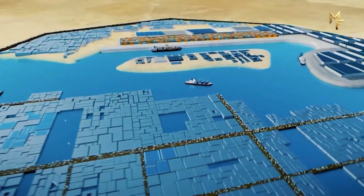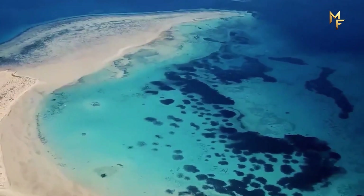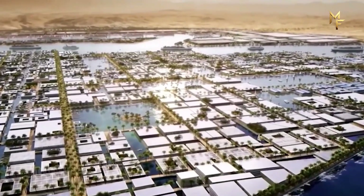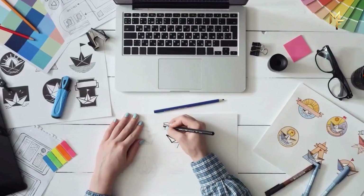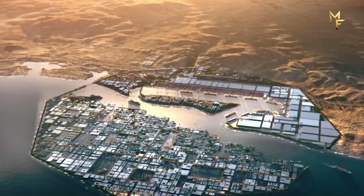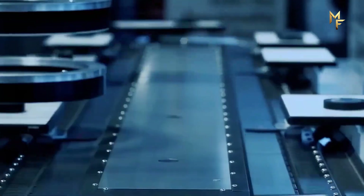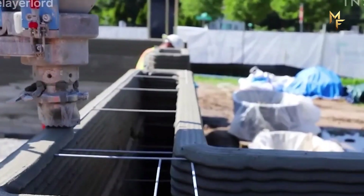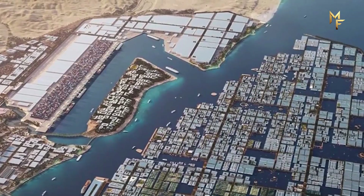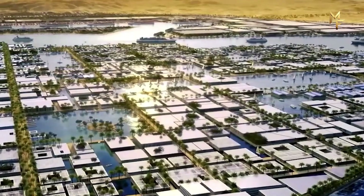At its heart is a massive octagon-shaped port: half of it sits on land, while the other half extends into the Red Sea. Floating platforms and modular structures will hold industries, research centers, logistics hubs, and residential districts. Unlike traditional industrial cities, Oxagon aims to be human-centered — with walkability, greenery, and open-water views instead of endless factories and smokestacks. Transportation inside Oxagon will rely on autonomous vehicles and drones. Cargo could be moved by self-driving electric systems, while residents commute in shared electric pods and waterways serve as natural highways. At night, glowing lights and futuristic architecture are planned to give Oxagon the appearance of a floating jewel in the Red Sea.